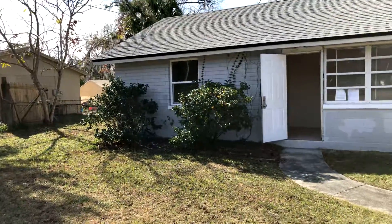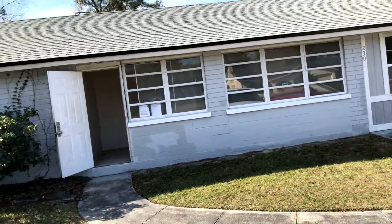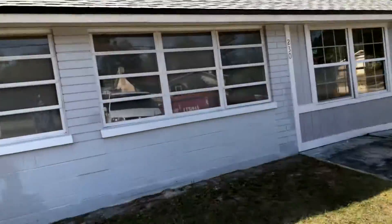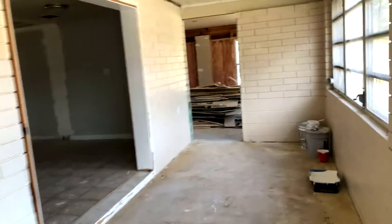We're midway through this renovation. We did a brand new roof, we haven't painted the outside yet, we've got a dumpster over here filling it up with some of the trash. We've pulled the permits and got the licensed electricians and plumbers in and we've just done everything we're supposed to do.